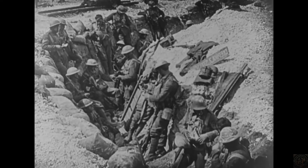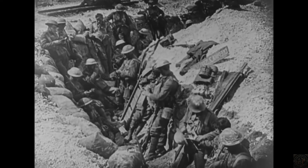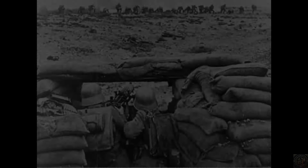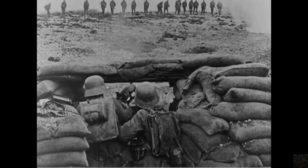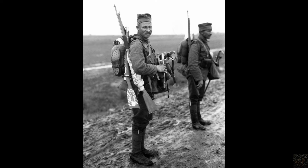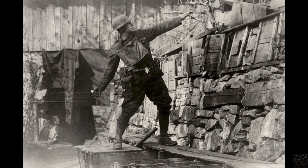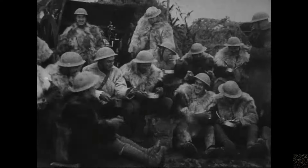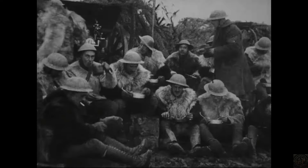Life in the trenches during World War I spurred a remarkable range of adaptations and innovations as soldiers sought to improve their grim conditions. Personal comforts and makeshift tools became essential for daily survival. For instance, soldiers improvised waterproof covers for their rifles from scraps of material and used jam tins and pieces of metal to construct makeshift grenades, which were pivotal in trench raids. Cooking was often a creative affair, with soldiers using helmets to boil water or heat meals.